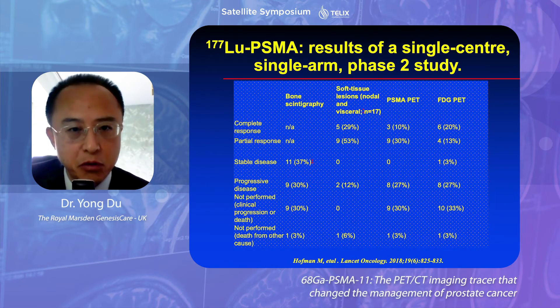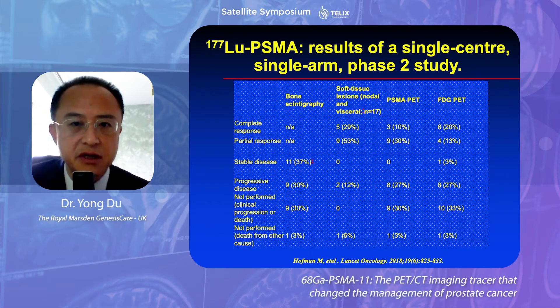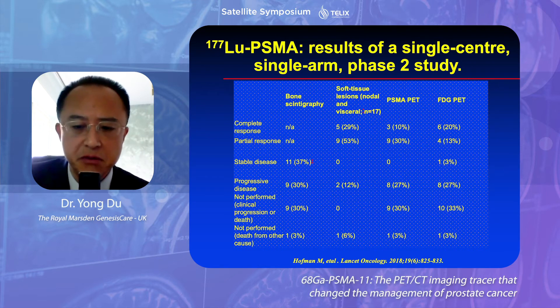This is another important study, also published by Professor Hoffman two years ago in Lancet Oncology. In this phase 2 study, he demonstrated approximately 60% response in these 30 patients, and more importantly, with minimal toxicity.